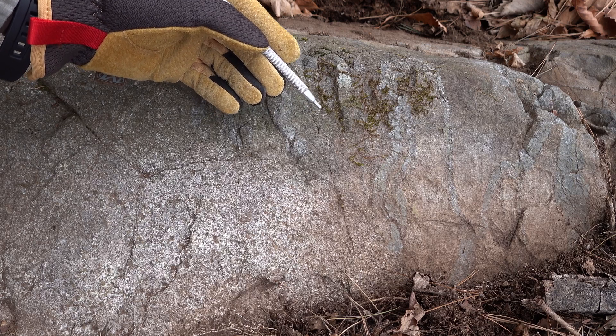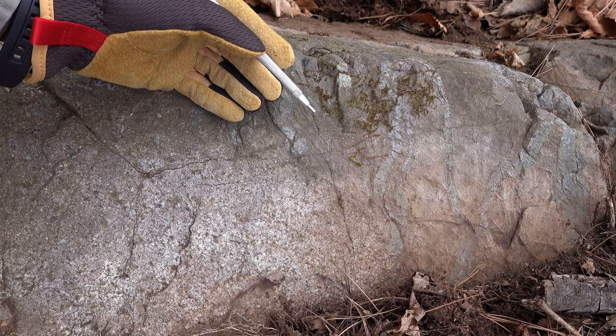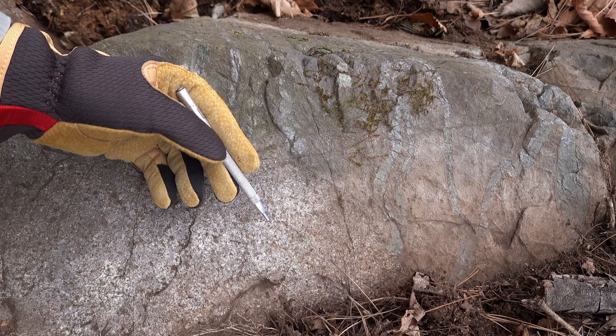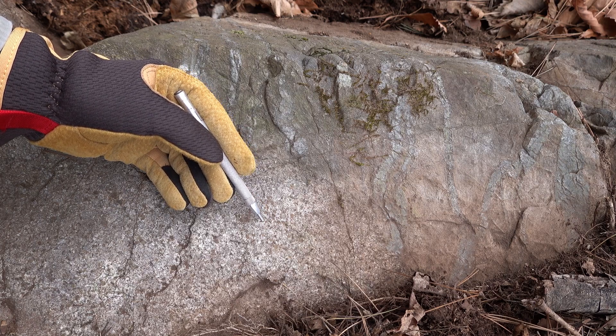On top of that, the alteration in the metasediments is secondary biotite and magnetite — that's potassic facies — and the alteration in the granodiorite is chlorite, epidote, and pyrite, which is propylitic facies.